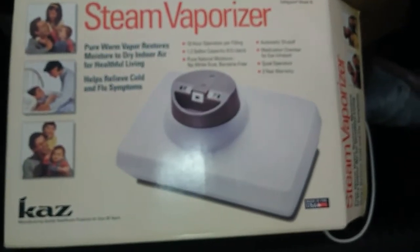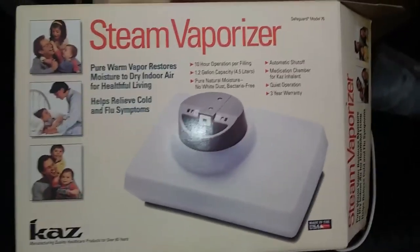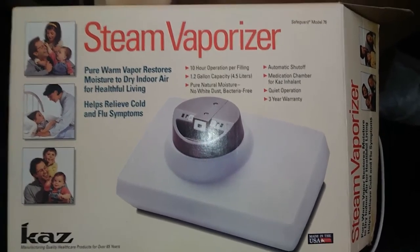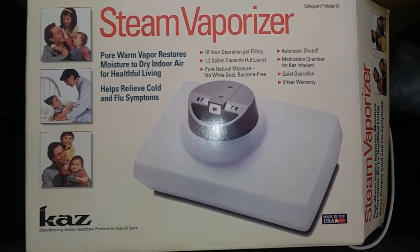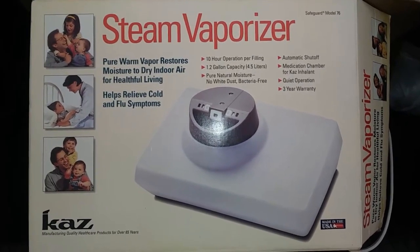I'm in the back of my trunk, and I found this vapor steam vaporizer. I lose track of these things, but it was pretty cheap — either a dollar or free. I got it for my grandson because he gets really congested at night. He's sensitive and has allergies, so I bought this for him.